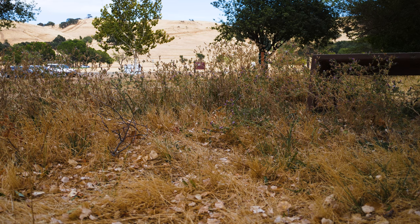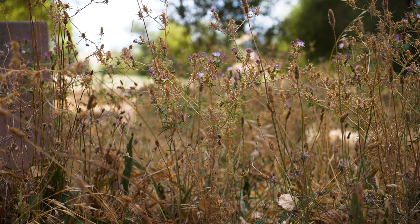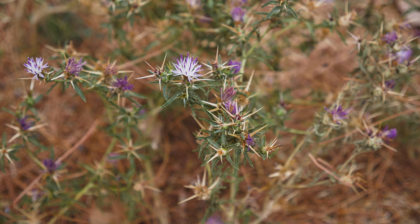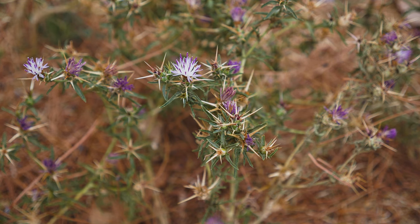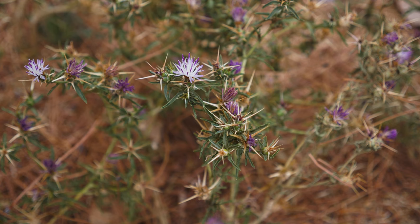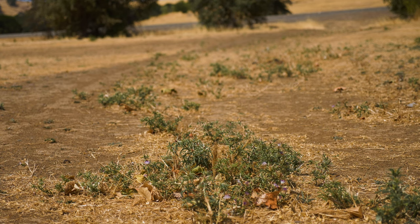Both species reduce crop, pasture, and rangeland production and displace native plant species in natural areas. The thorny spines that surround the flower heads of star thistles interfere with grazing by livestock, recreation, and wildlife management. They are toxic to horses, causing a chronic and potentially fatal neurological disorder known as chewing disease.